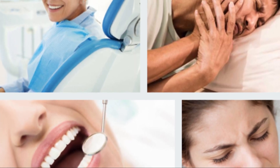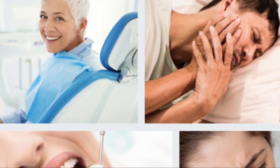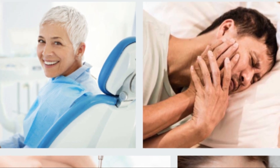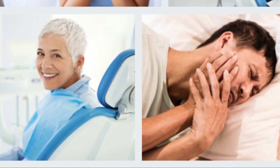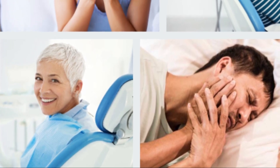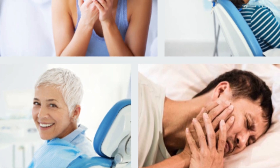Gargling with saltwater is a common home remedy for toothache. Salt is a natural antiseptic and antibacterial that can reduce inflammation and swelling, promote healthy gums and facilitate healing of sores, and helps remove any food residue stuck in the teeth and gums.